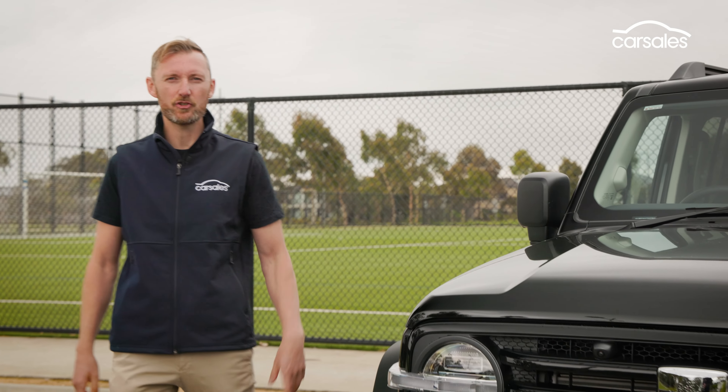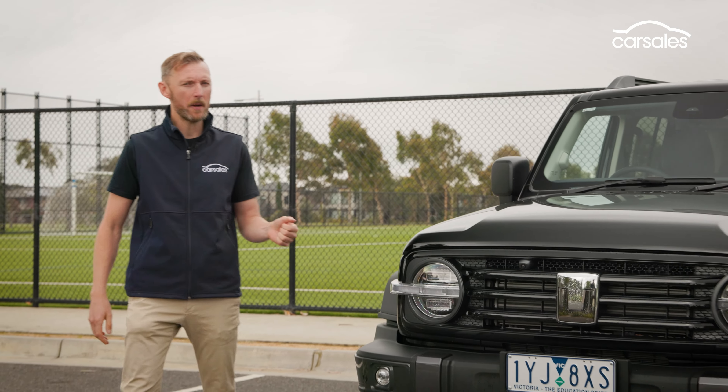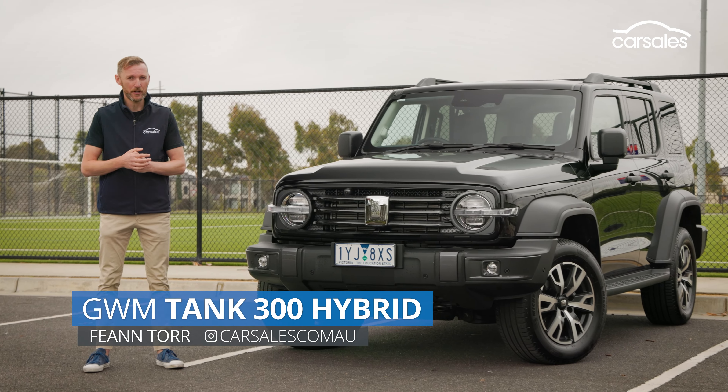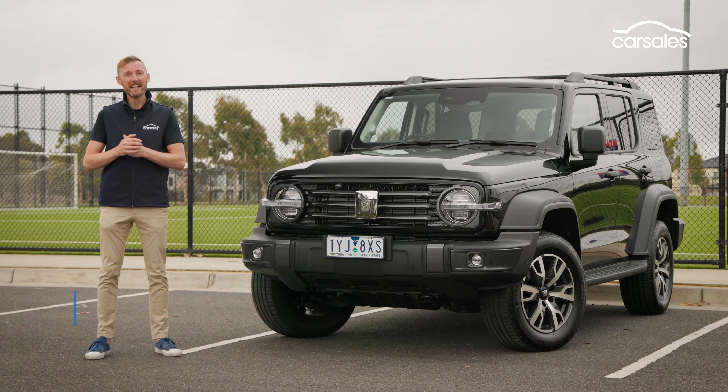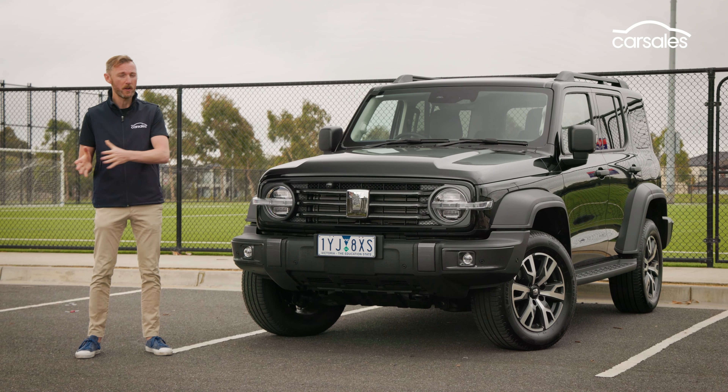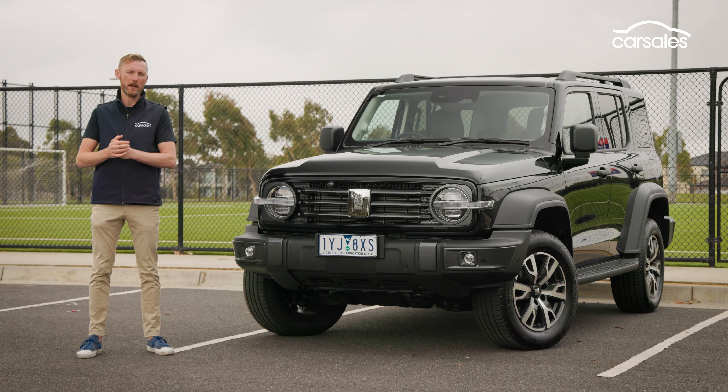Meet China's answer to the Jeep Wrangler, now with hybrid power. It's called the GWM Tank 300 Hybrid, and it's powered by a petrol-electric powertrain designed to reduce your fuel bill while maximising adventure time.